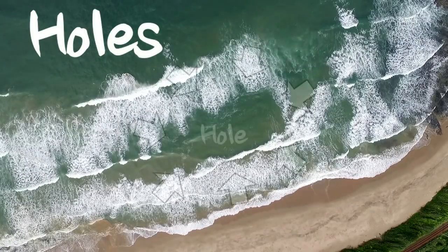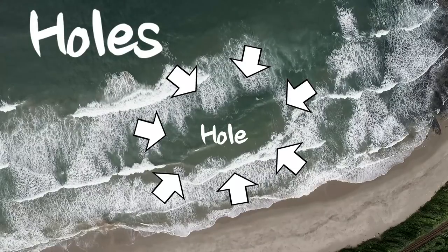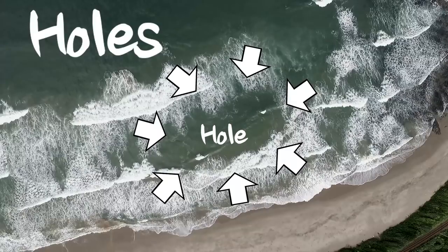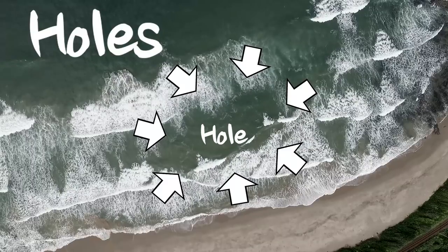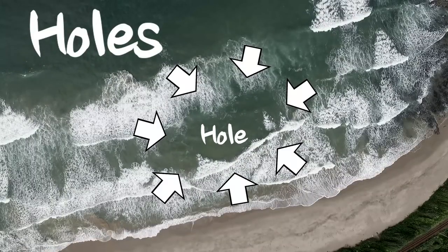For me, the way I describe a hole: it's a piece of deeper water in between sand banks. Within the area you're looking at there might be three, four, or five holes, or just one hole. It's very easy to see — look for the deeper water where the waves aren't breaking, and generally that is a hole.